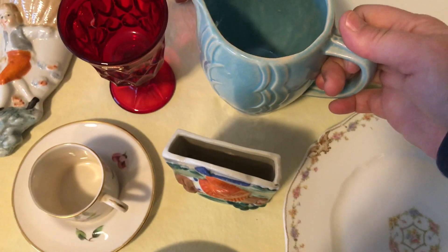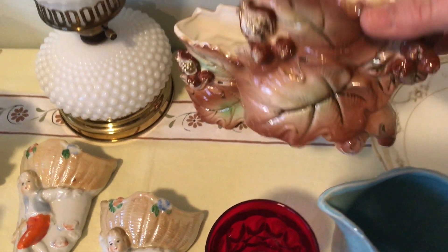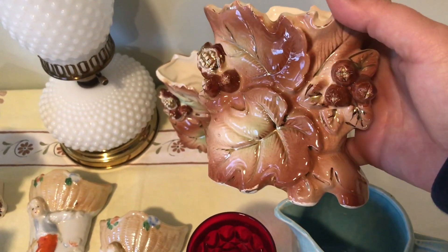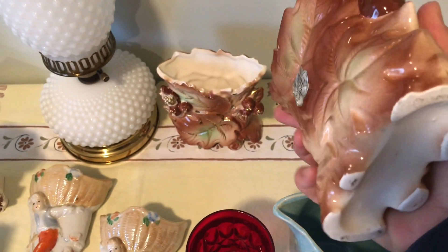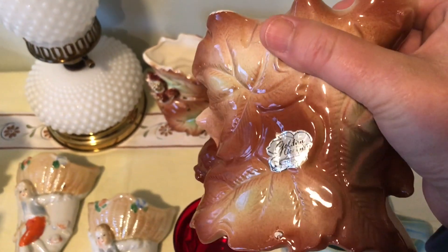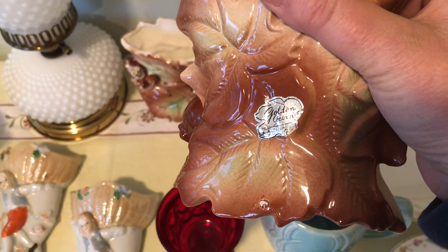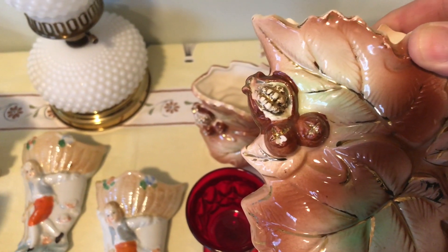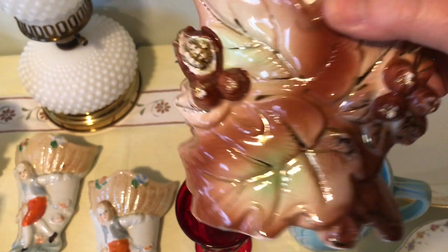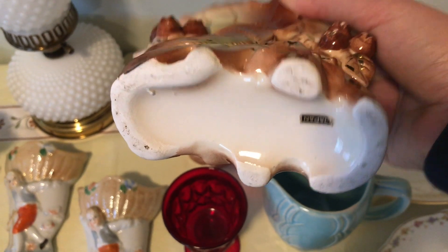Back here I got these two acorn vases with fall leaves and acorns on them — the sticker is still on there. They're called 'Golden Acorn.' I thought those were really cool. There are a couple little nicks on them but not terrible, and they are marked Japan on the bottom.